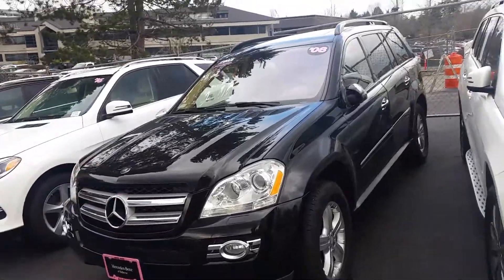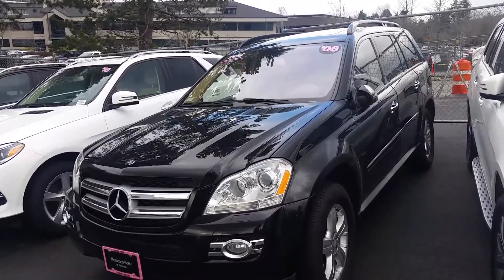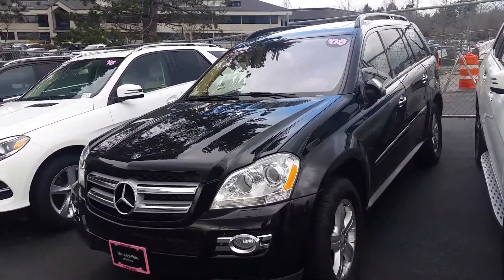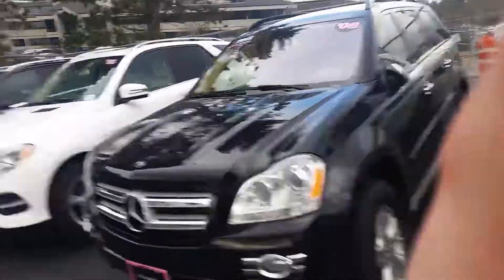Mainly just a quick video preview so you can visually see it's here, and kind of see about setting up a time for you to come in and take a look in person. I've already sent over the Carfax. I'm Anthony, Mercedes-Benz of Bellevue — I look forward to working with you. Thank you.